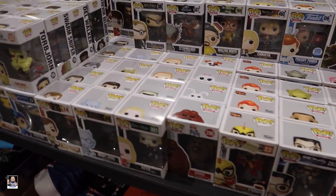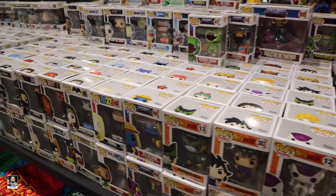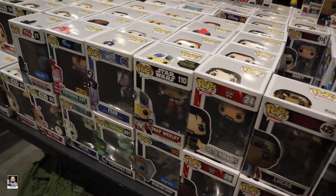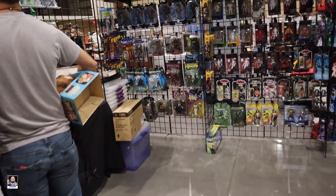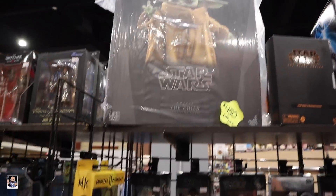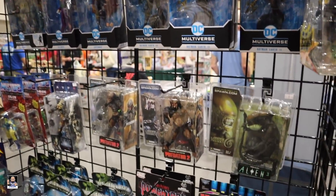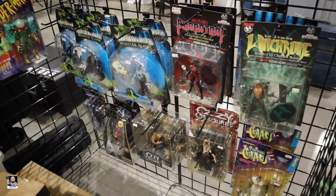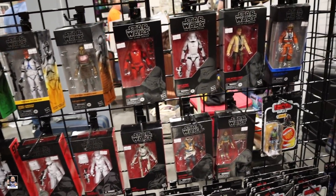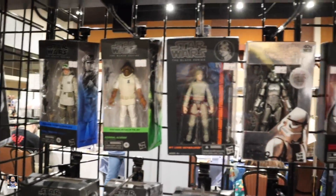And of course we've got Funko Pops — Funko Pops at Joe Fest, they're everywhere! Check out this booth, we've got Grogu right there, a bunch of DC stuff, some Star Wars going on — not bad prices, 20 to 25 bucks on some of them.